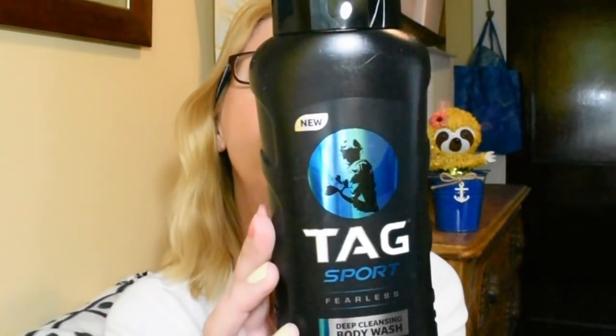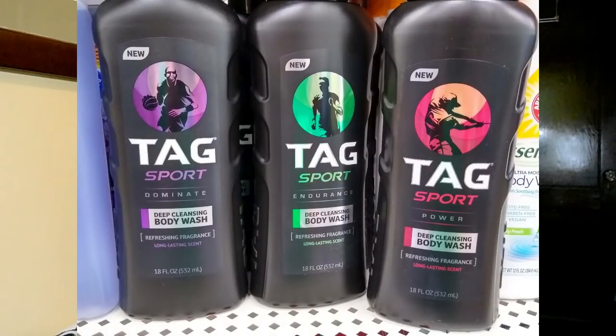So the first item I grabbed is brand new — I've never even heard of this. It actually says 'new' on the bottle and it is called Tag Sport. This scent is called Fearless and it is a deep cleansing body wash. It has a very nice clean scent to it and it says the scent is long lasting. This is 18 fluid ounces. What cracked me up is on the back it says 'uniquely designed to attract the ladies' — wet skin, squeeze gel into palm or onto washcloth, lather, body, and rinse — and then it says 'consider yourself warned.' I thought that was really clever and cute packaging. They did have a few other scents, and I just thought this looked like something fun, new, and different that one of the men in my life could give a try.